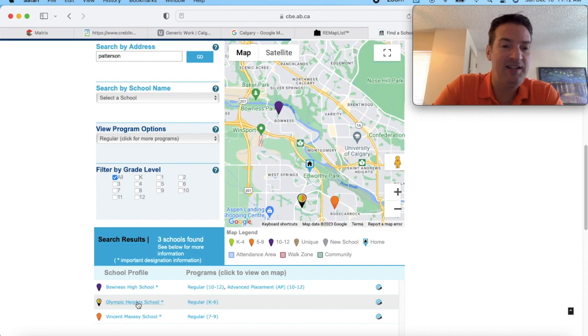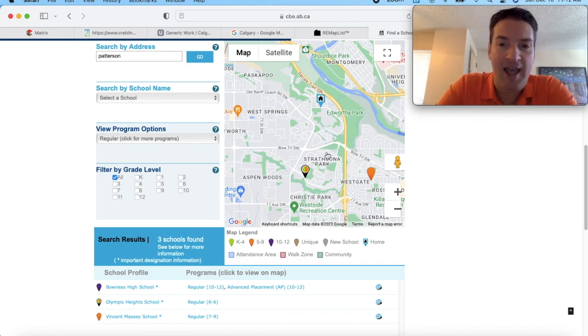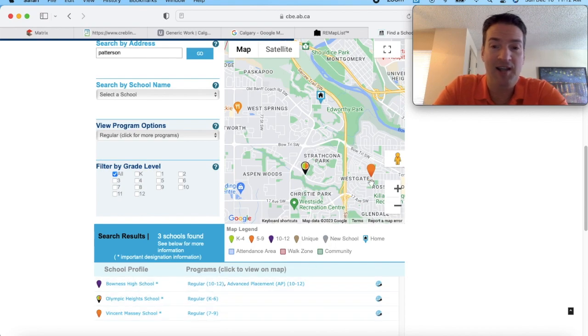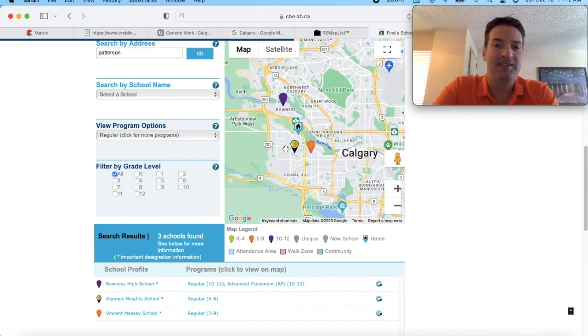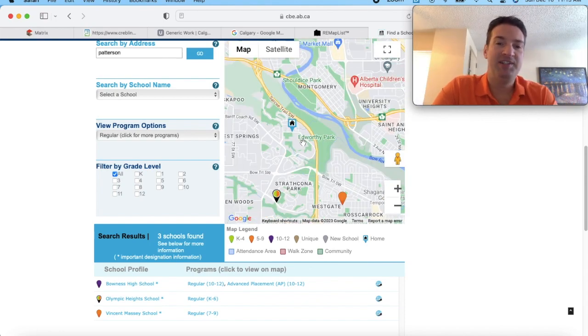The next school is Olympic Heights School, kindergarten to grade six, located in Strathcona Park — a very nice, family-friendly, safe neighborhood, about a 10-minute drive from Patterson. The last school is Vincent Massey School, grades seven to nine, a junior high located in West Gates, again about a 10-minute drive. Most of the best schools in Calgary are on the west end of the city, so there are also private schools around this area. The one drawback is there are no schools directly in Patterson, but they're not far — a short car ride away.